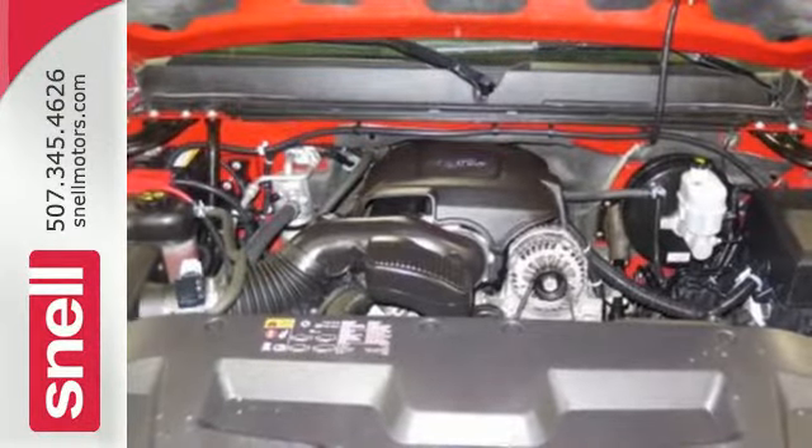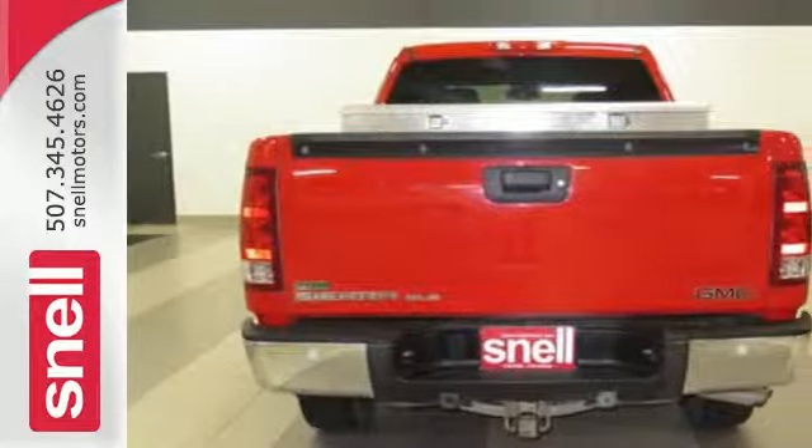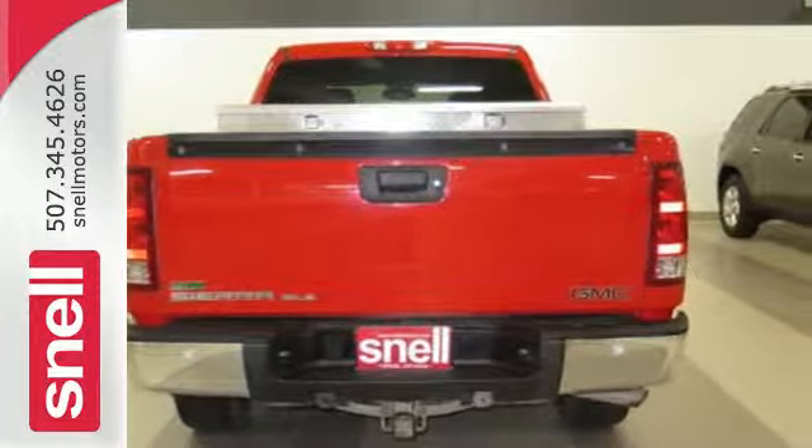This sensational Sierra 1500 is bold and fearless, willing to take you to new heights in style, safety, and comfort.